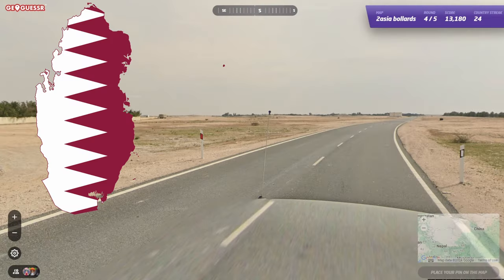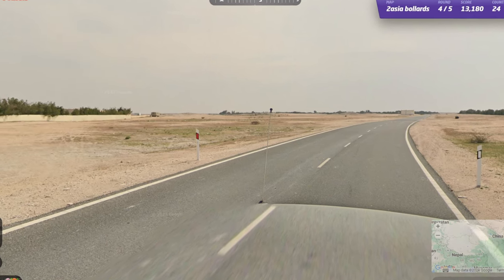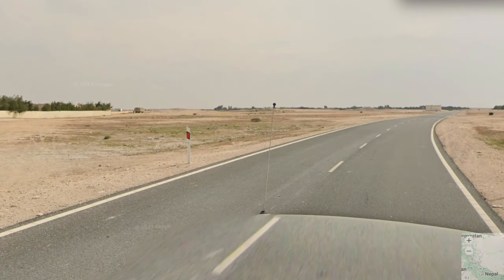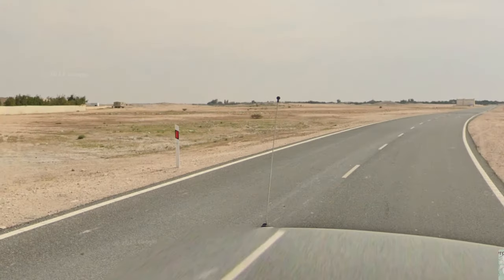Knowing the Qatar bollard is far more useful for trivia than actual in-game practicality, but they use a very tall and paper-thin European style bollard. I really want to reaffirm that I'm just going over everything I can for completionist purposes, rather than actual usefulness in-game — but you never know, somebody may find this one useful.